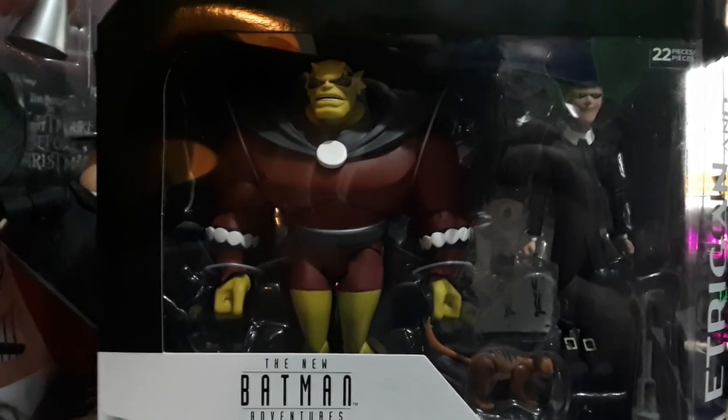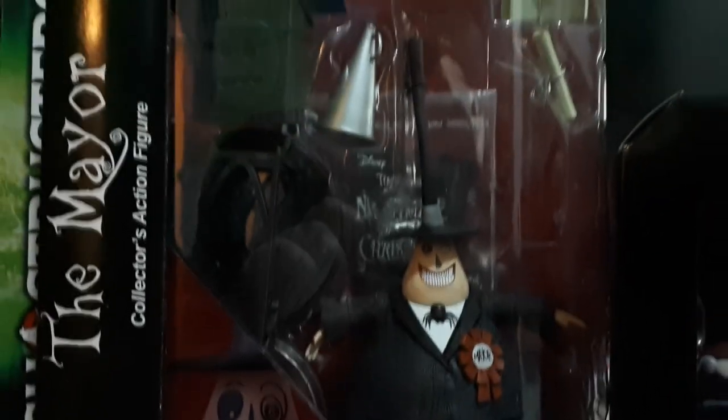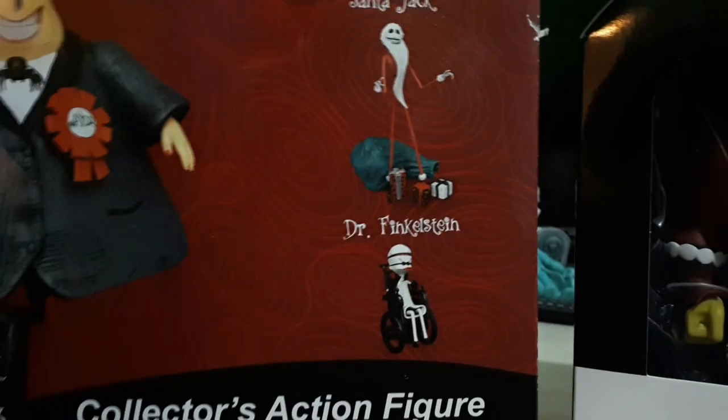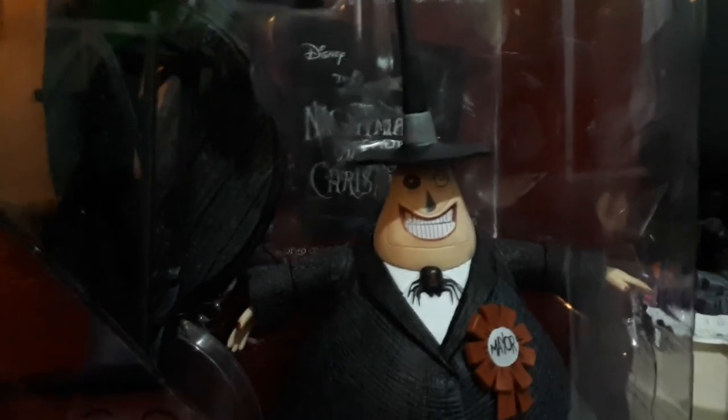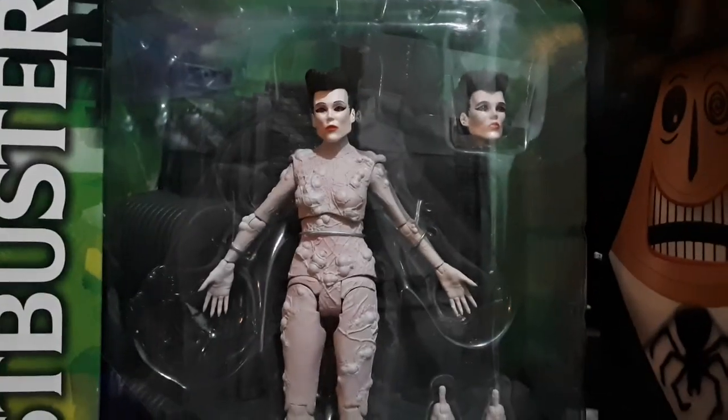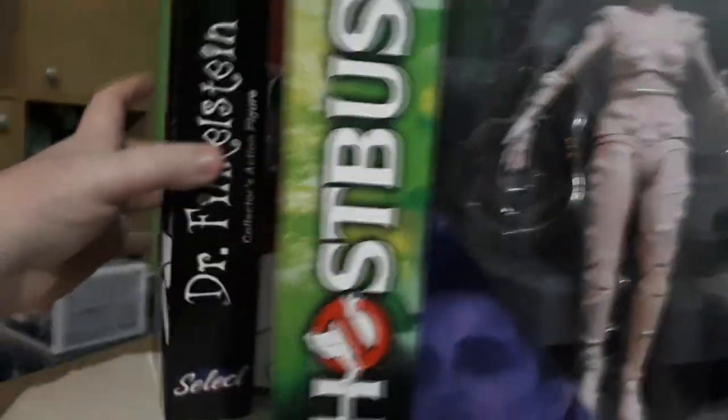I wonder if eventually they'll sell the Batmobile from the animated series there as well — that'd be awesome. The Nightmare Before Christmas Mayor looks great. I still need Sally from this line, but I've got enough nearly to build... you can assemble the fountain, I think — or is that with Dr. Finkelstein? I can't remember. But yeah, this still looks pretty awesome, so much stuff with him. Gozer as well — I can't wait to review Gozer. And Dr. Finkelstein — he comes with the fountain, I think.